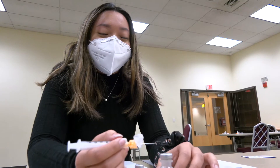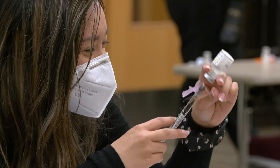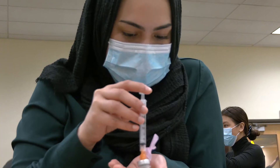I think one of the scariest parts is trying not to stick yourself. In terms of our role as a pharmacist, part of it is medication management and preparation for administration. So it was very important to have our students involved in that process so they could understand how important it is to manage this very important resource, which are these vaccinations.